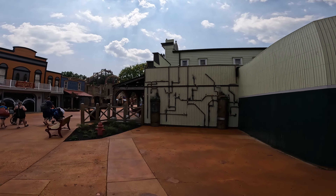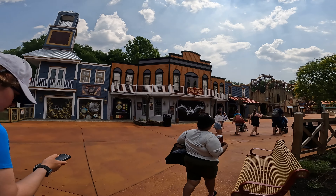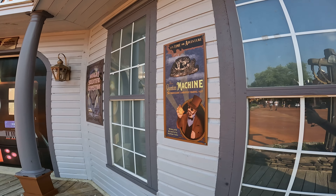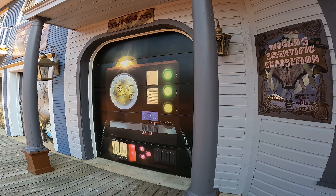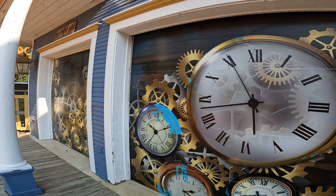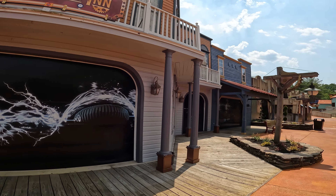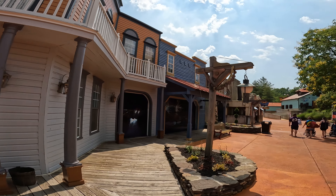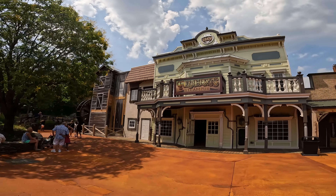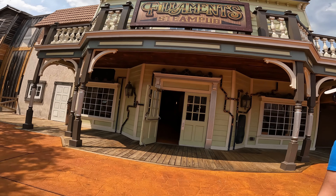I haven't even gotten to the other main attractions in the back, which I'm excited for. Look at this — we got some gear clocks here. Gadgets and gizmos. Normally this is a haunted attraction, so I wonder if it will still be a haunted attraction during Fry Fest. Look at the saloon — it's now called Filament Steam Pub. Let's go take a look at the new location.